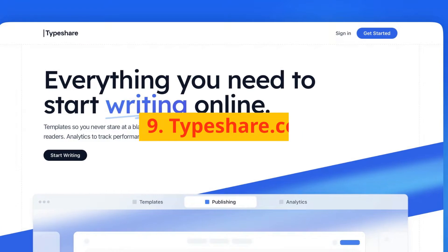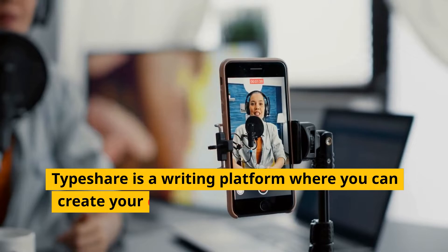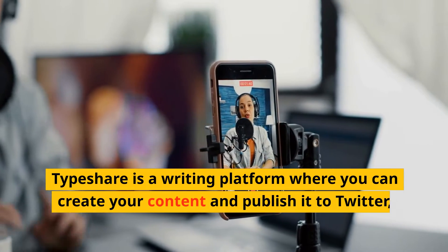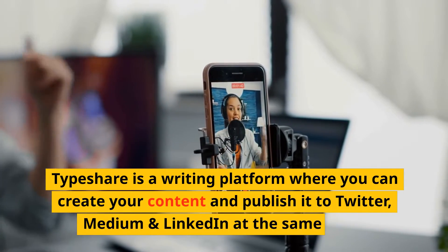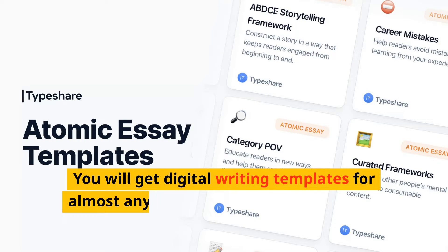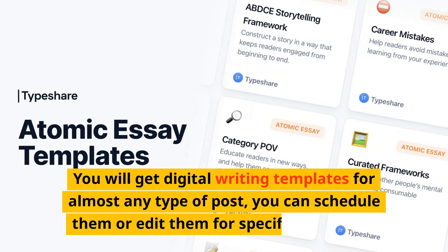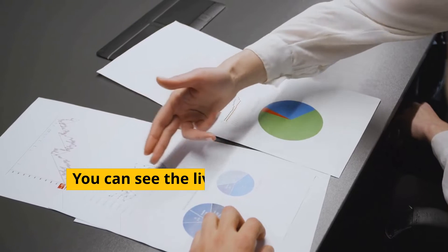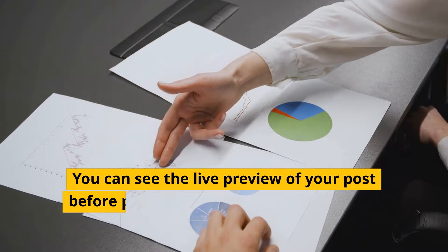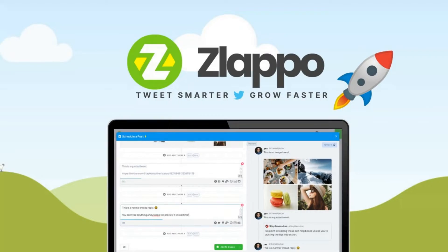Number 9: TypeShare.co. TypeShare is a writing platform where you can create your content and publish it to Twitter, Medium, and LinkedIn at the same time. You will get digital writing templates for almost any type of post, you can schedule them or edit them for specific platforms, see a live preview before publishing, and get data-driven analytics of your content.